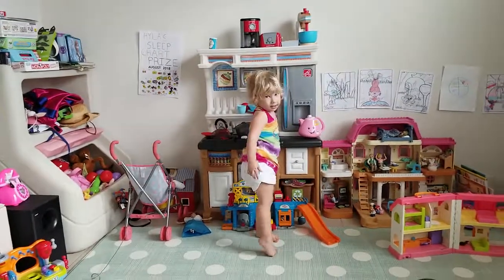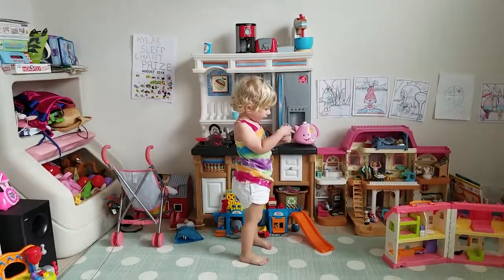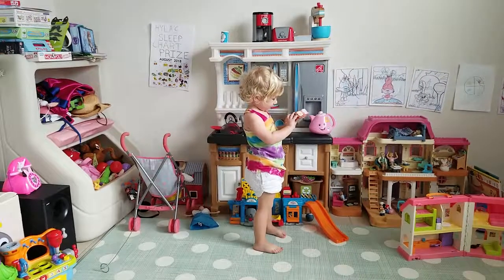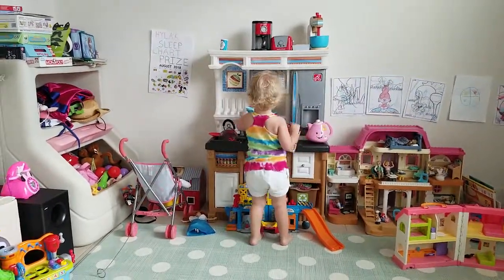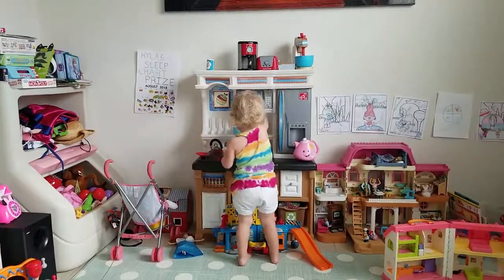Oh, stay here. Thank you, babe. I made scrambled eggs. Here, some scrambled eggs. Thank you.